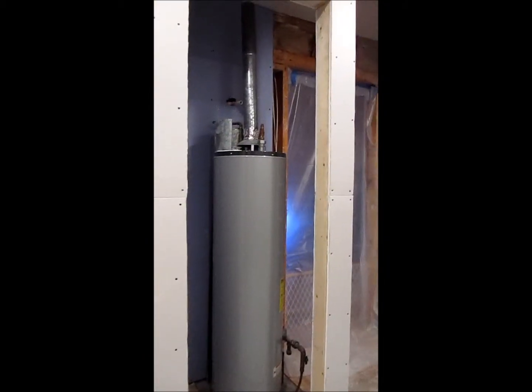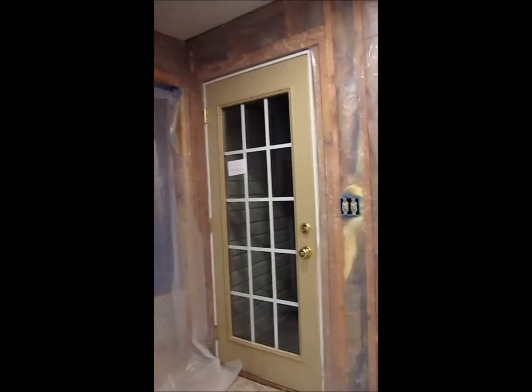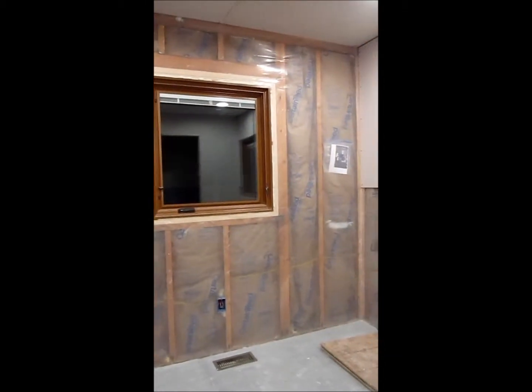The hot water heater. There's the door going down to the family room. The old back door — the new back door is still in the garage being worked on by me. New window.